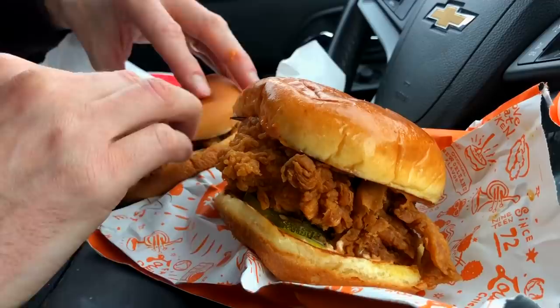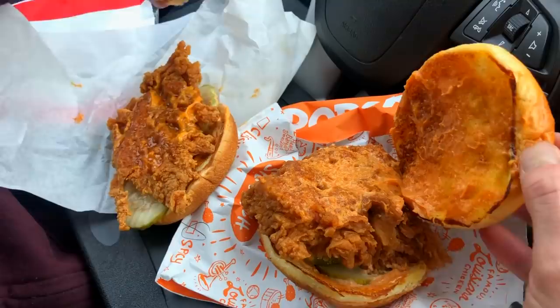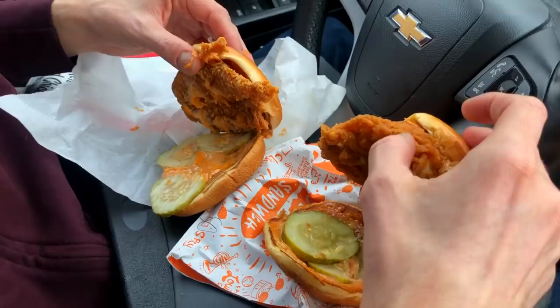The Popeyes bun looks a lot better — there's a glisten to it where the KFC one is pressed down. Open it up — sauces both look pretty much the same. Both have good quality pickles. Popeyes looks a little thicker. Really, the girth and thickness of that chicken sandwich is the biggest difference so far.